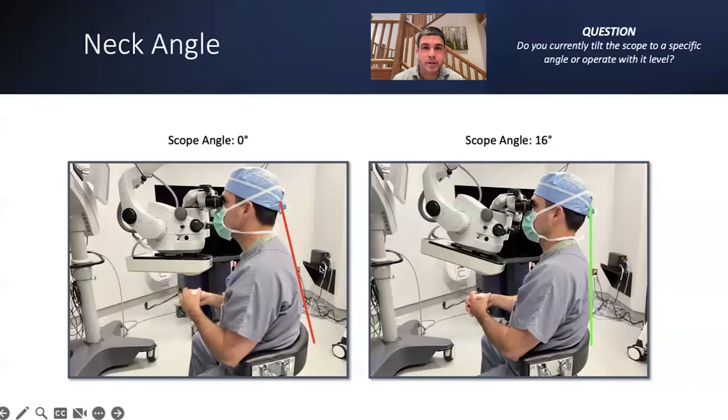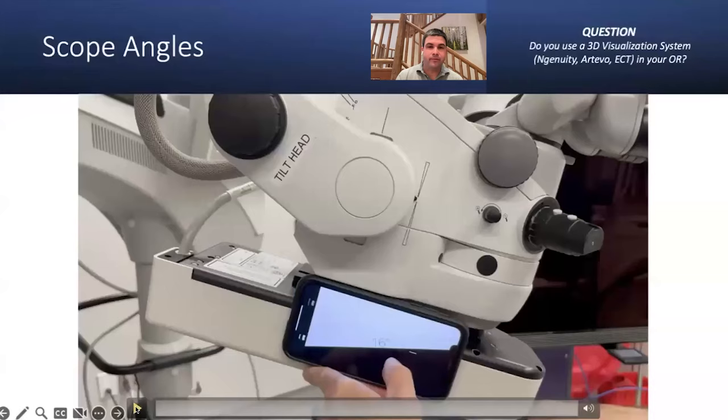Getting the scope into a consistent tilted position gets my neck straight up and down rather than leaning forward — a more ergonomically advantageous position. I use the level app on the iPhone to set the angle. Here's a Lumera 700: find a flat spot on the scope, or use it across the objective lens on any microscope, and then tilt and measure the angle. I've made marks on my scope at specific degree positions.